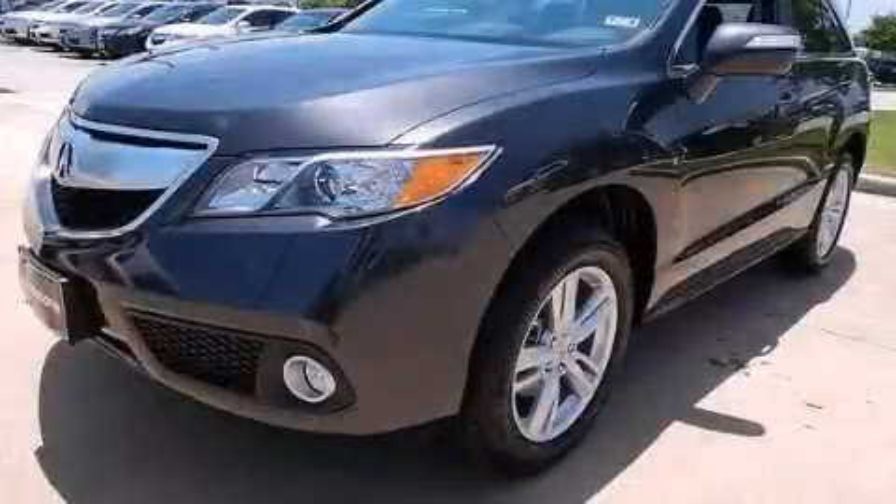Stop by today and test drive this vehicle for yourself.